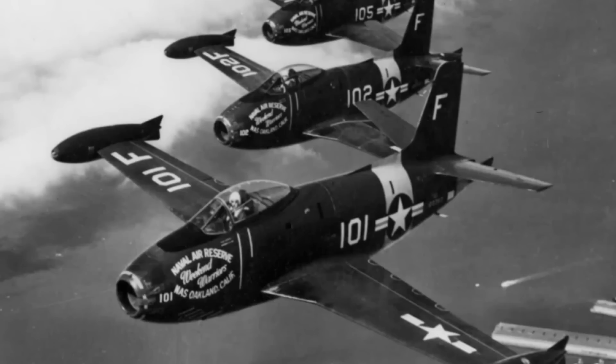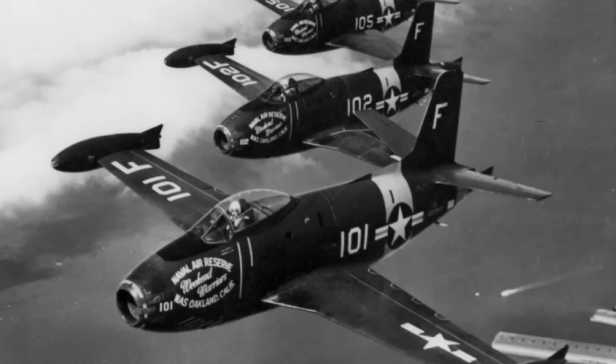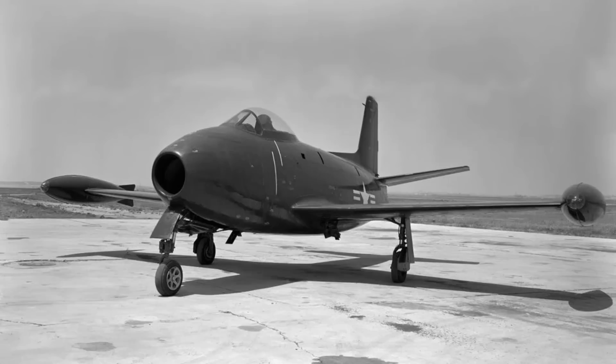And that could very well have been it — a rather unremarkable aircraft memorable for conducting a few firsts and for an extremely short service life. But as said, the Fury was to lay the groundwork for a line of much more famous and successful descendants.